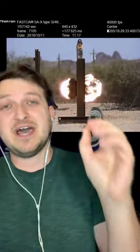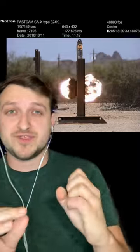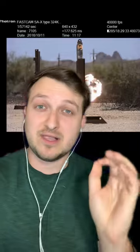When soldiers use anti-tank or anti-armor rounds, things can get a little radioactive — kind of. Usually when you use anti-tank or anti-armor rounds, you have something called depleted uranium within these rounds. That's because depleted uranium is extremely dense and really strong, thus it's able to penetrate a lot of armor.